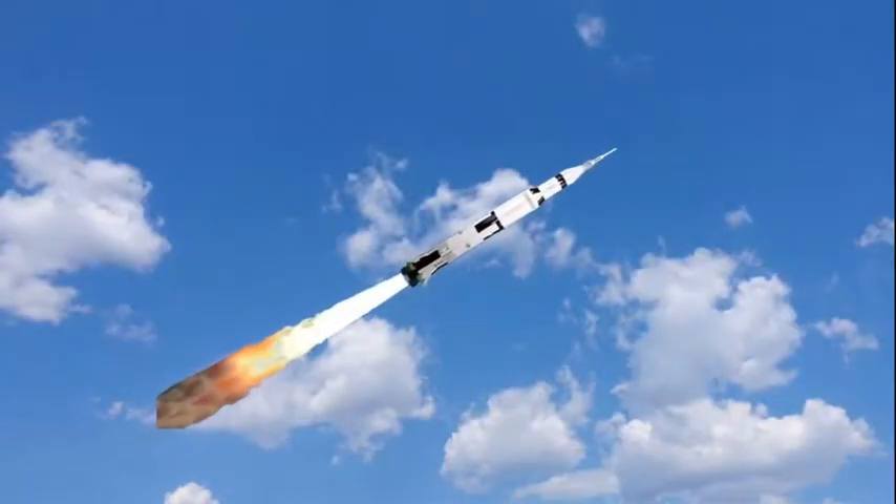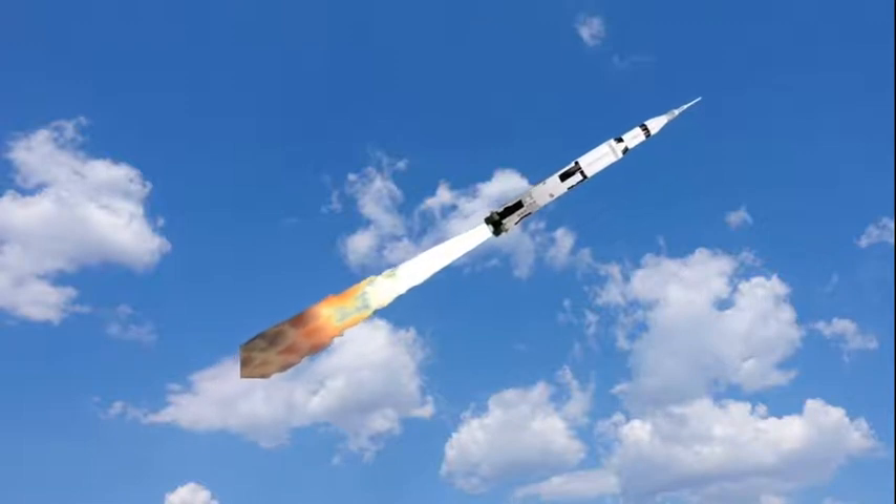Neil Armstrong reporting the roll and pitch program, which puts Apollo 11 on a proper trajectory.